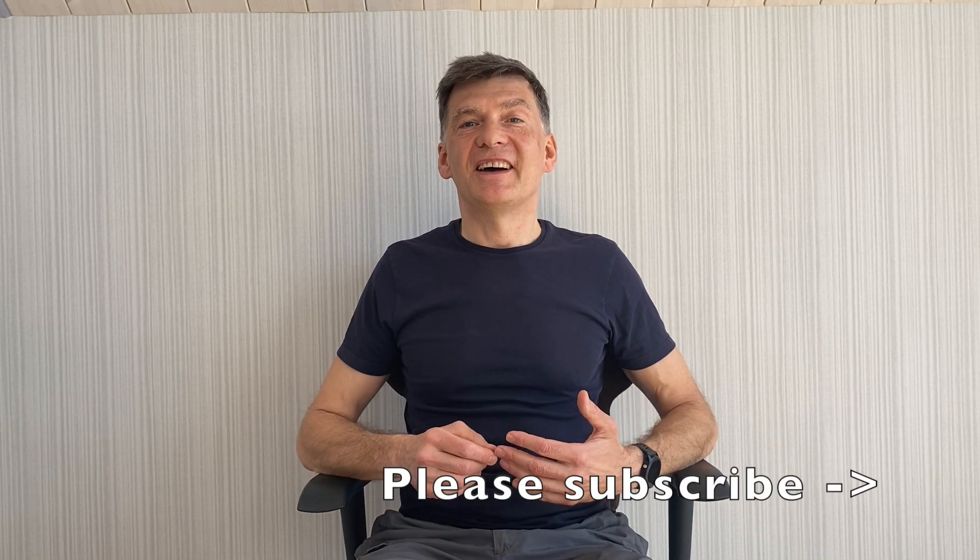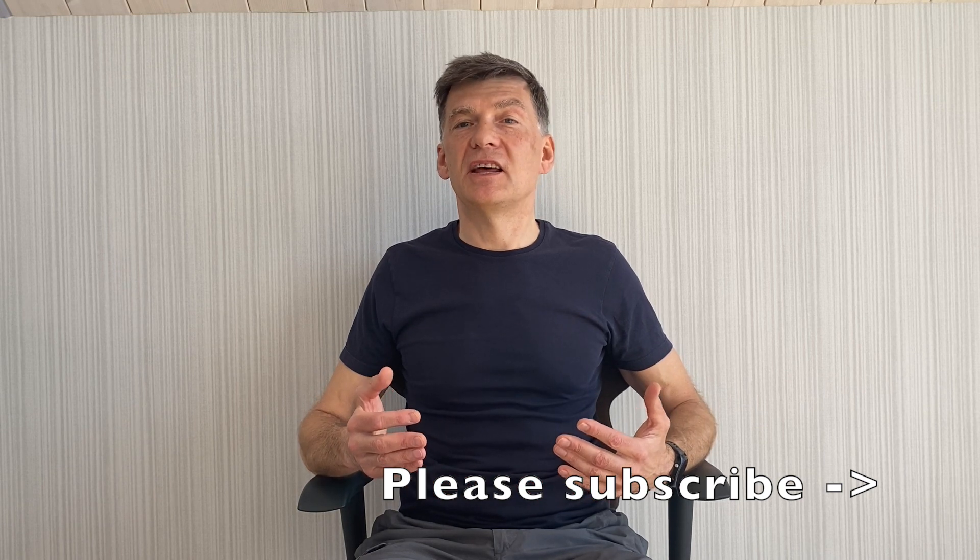How did it work for you? Please subscribe to my channel, stay healthy and have a great day!